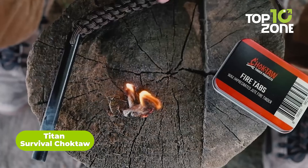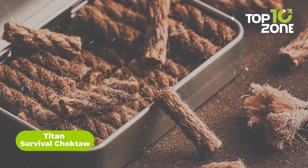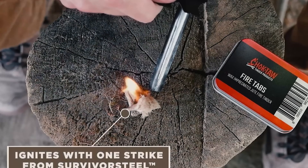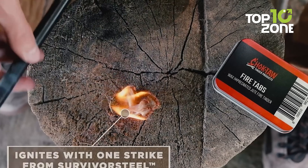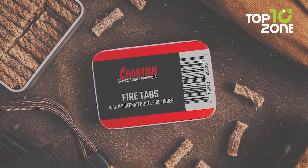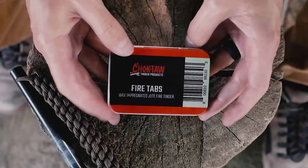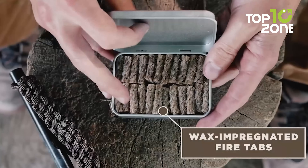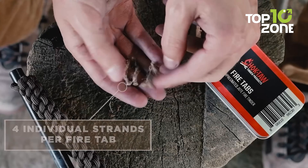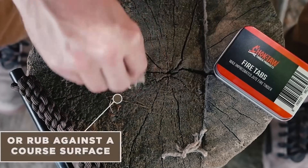When it comes to surviving in the wilderness, having the ability to start a fire is crucial, and that's where the Choctaw Fire Tabs from Titan Survival come in. Made from wax jute fiber, these fire tabs are highly resistant to water, wind, and weather. They can be ignited easily with a spark-generating tool like Titan Survival's Survival Steel Ferro Rod, or with simple matches, lighters, or flint strikers. They provide wind-resistant and waterproof tinder that can ignite easily even on damp or windy days, making them a great addition to your bug-out bag.